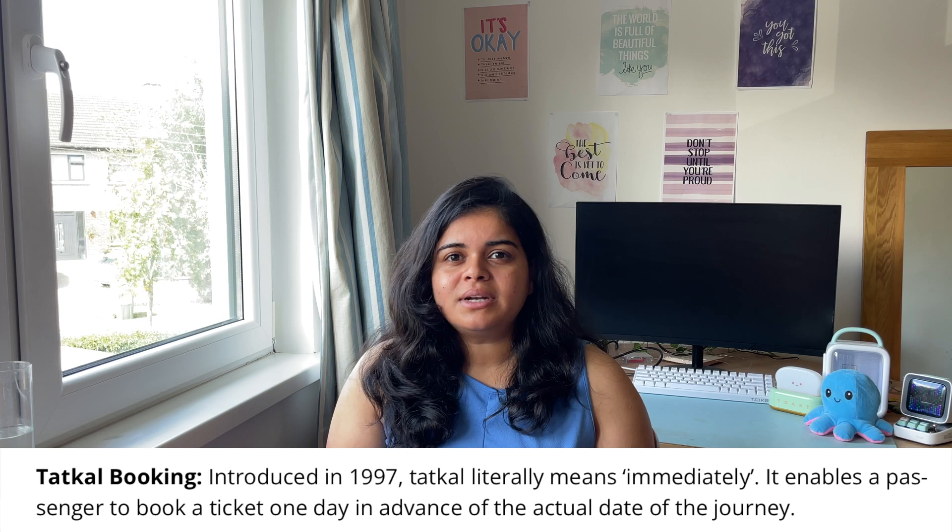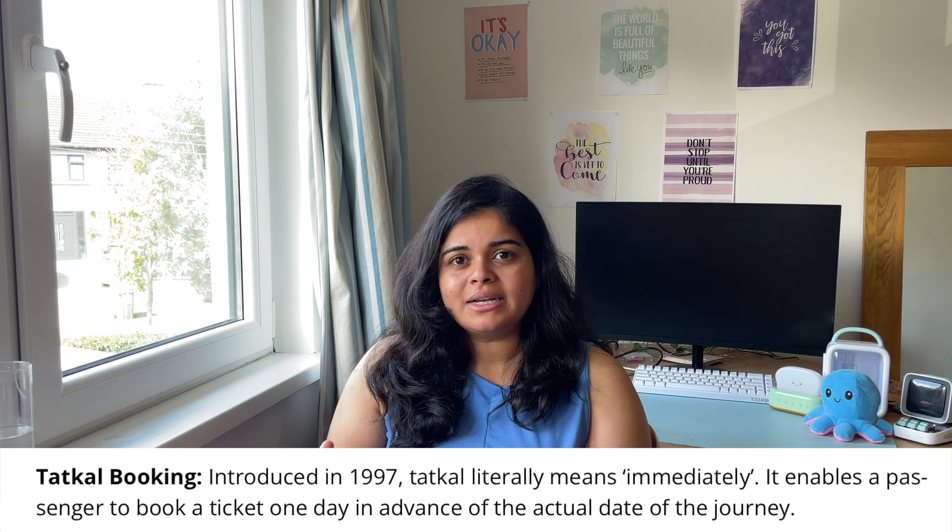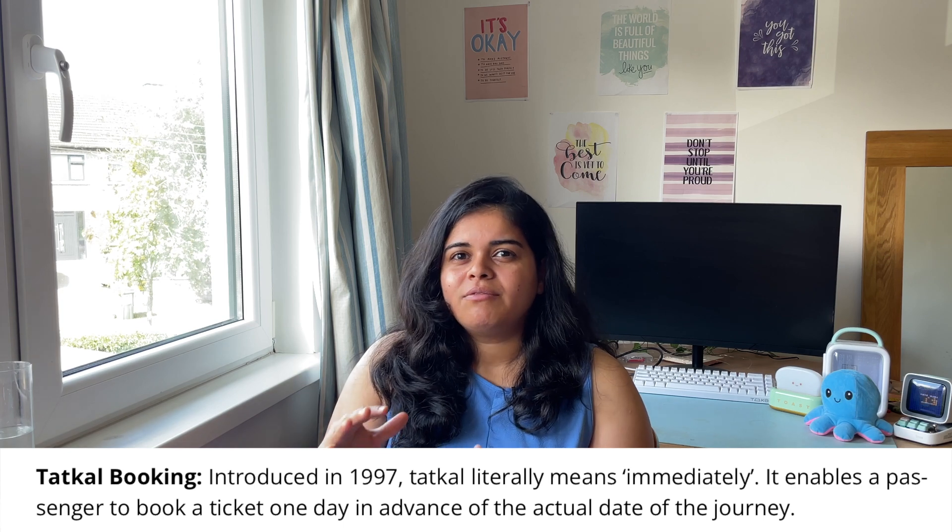People use IRCTC for two main purposes: booking normal tickets or booking Tatkal tickets. Tatkal is for urgent travel — the window is very short, and all tickets can sell out within five to ten minutes. So it's really important that the booking process is efficient. The entire flow — logging in, finding the train, selecting a date, going through checkout — should be completed in under two minutes, otherwise tickets will already be sold out.